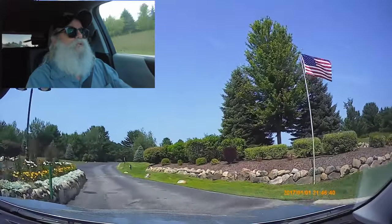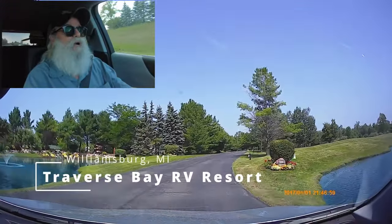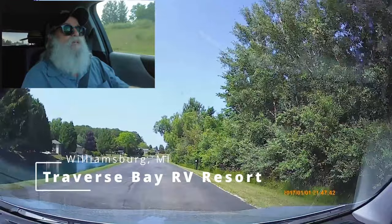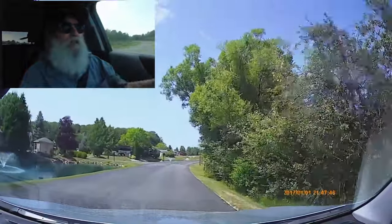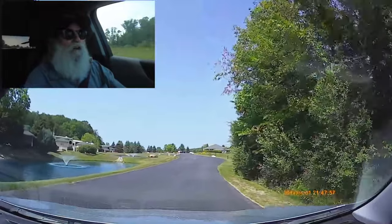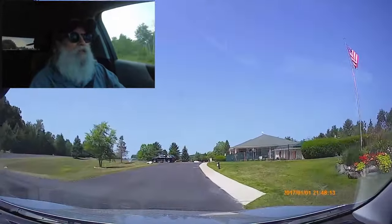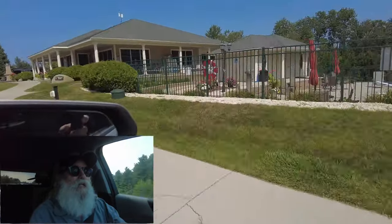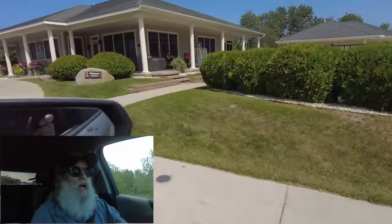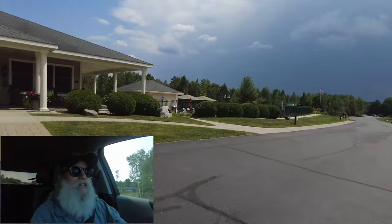We did go to two different RV parks. One had some seasonal places but there weren't any available until 2025. Then we went to this last one — this was a ritzy one, it's very pretty.